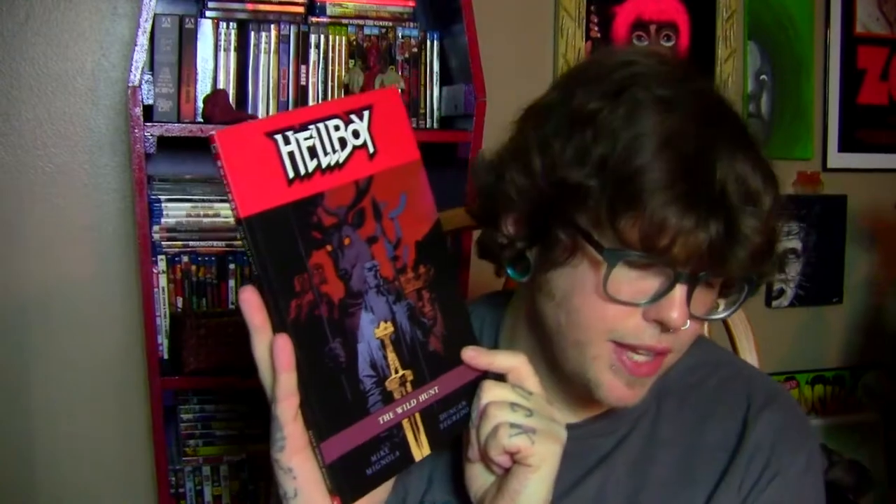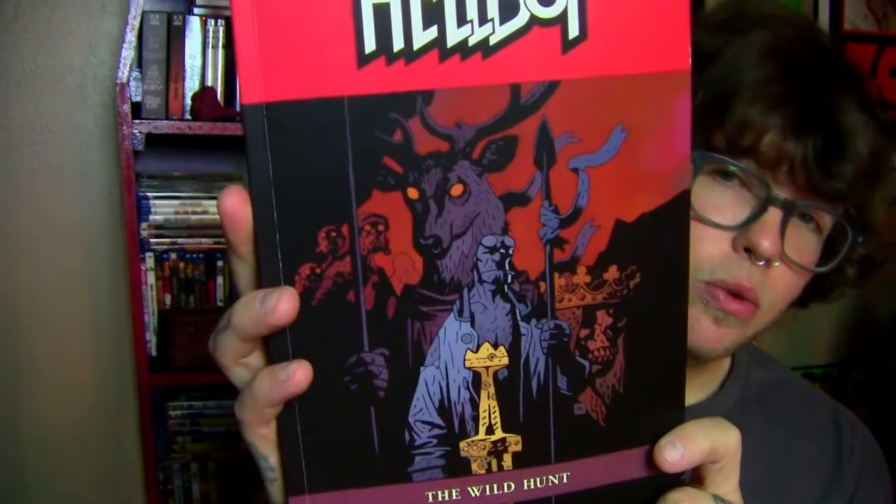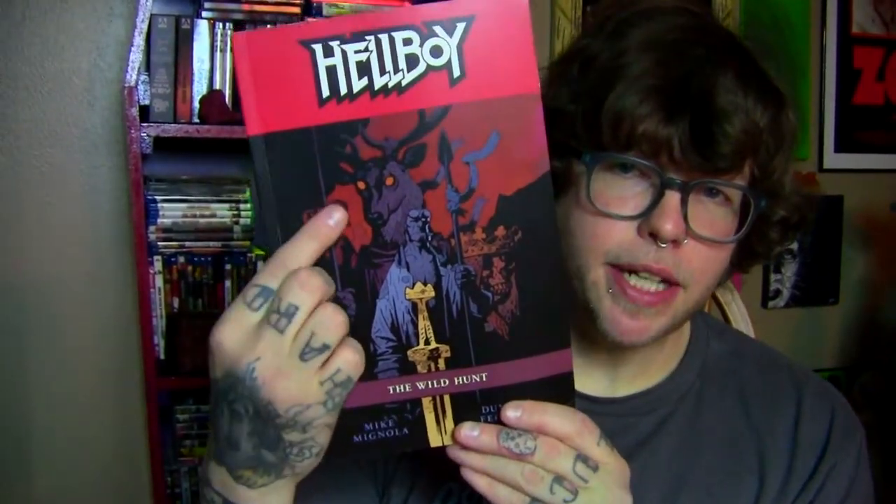Next one is a Hellboy graphic novel — one of the I think five that I needed to complete my Hellboy graphic novel collection. I grabbed this one because it was like four dollars plus shipping, but also because I'd heard the news about the new Hellboy reboot, and apparently it's going to be based on this particular story arc.